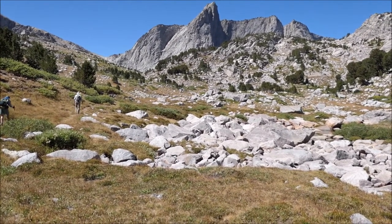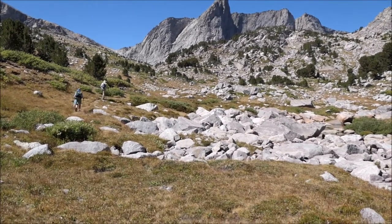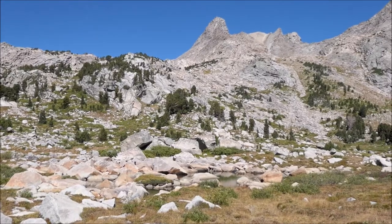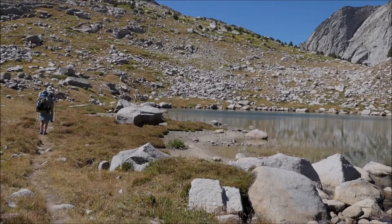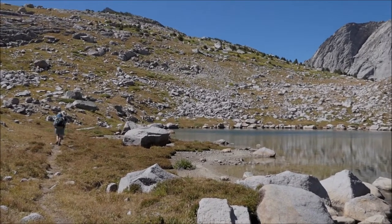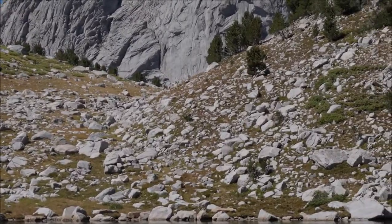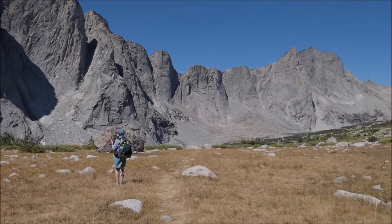We're heading for the gap right there to look down into the East Fork River Valley. What a place. This day makes the entire trip worthwhile. Joan, Steve, and I are at the upper of the small lakes or tarns. The route goes up around the lake and then up to right there. And here we are — East Fork River Basin.